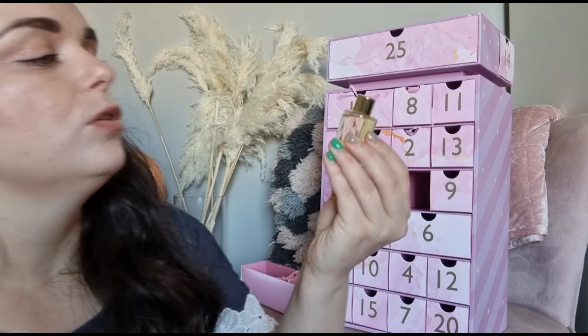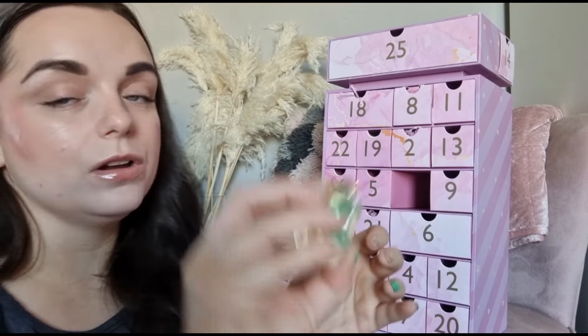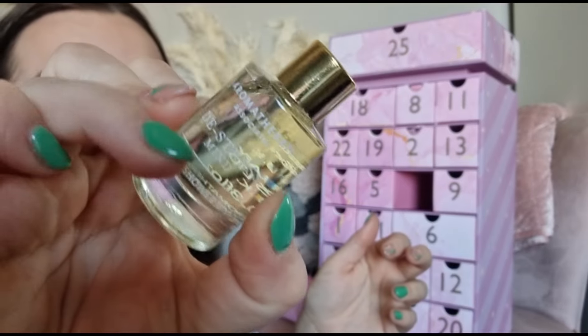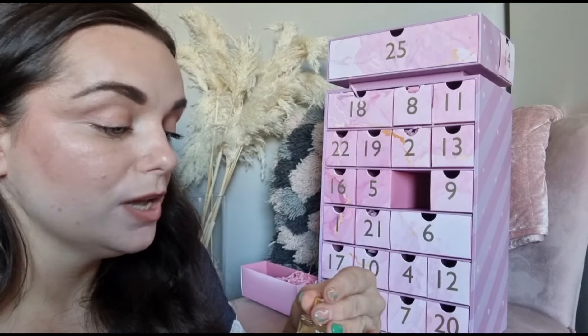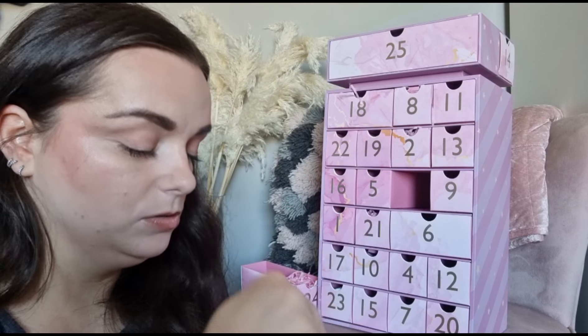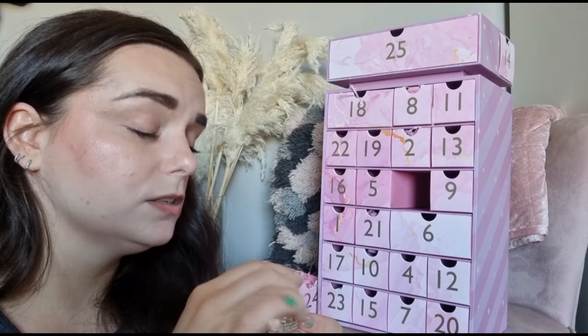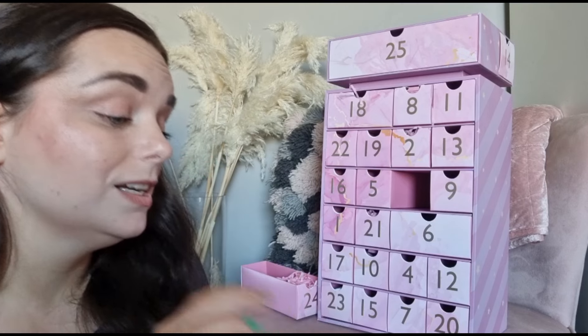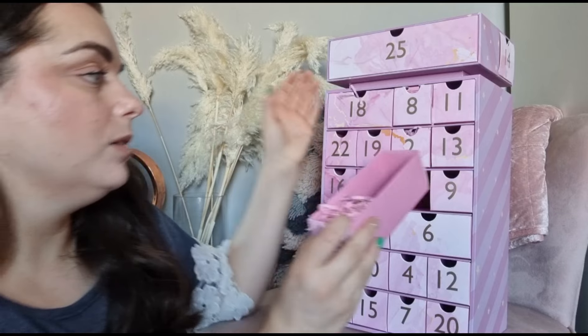Day number twenty-four - we've got the Aromatherapy Associates De-Stress Mind Bath and Shower Oil. This is a beautiful product - I've purchased this multiple times for my mum and she absolutely loves it. It smells gorgeous! I think I need to use that tonight or tomorrow.